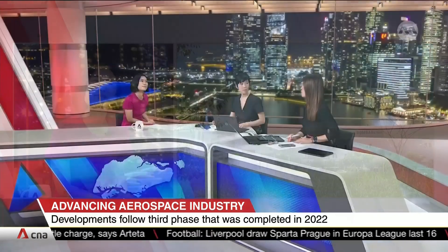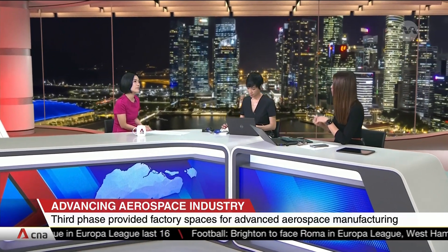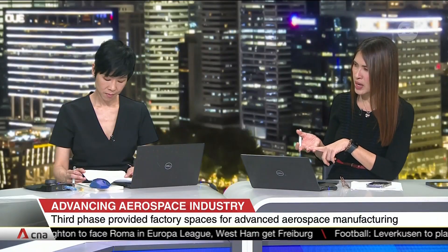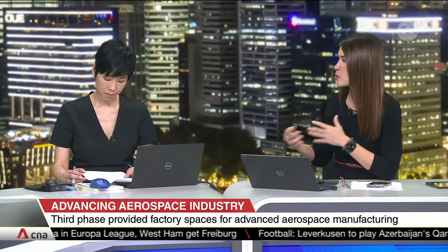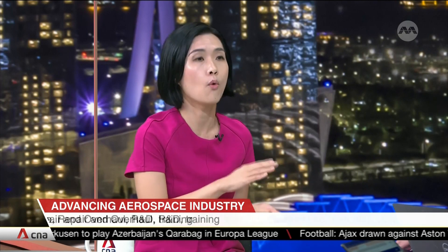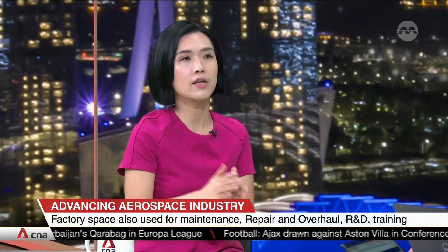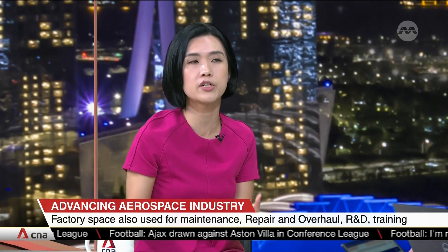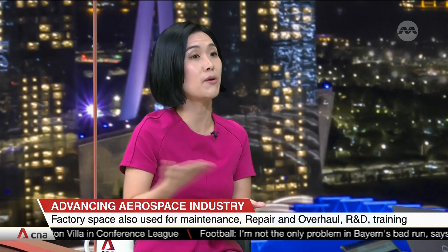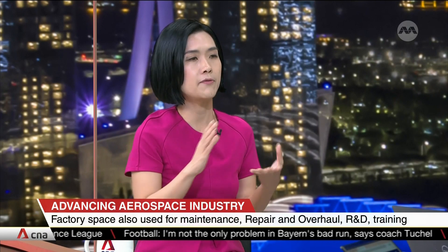Phase 4 is really to fill the gaps and changes in the industry. Seletar Aerospace Park already has businesses that span manufacturing, repair, R&D, and training. It is really an increase in capacity — we already have Aerospace 1, 2, and 3, and Phase 4 adds to the production capacity we can offer, so that companies can have plug-and-play solutions without having to build out themselves.